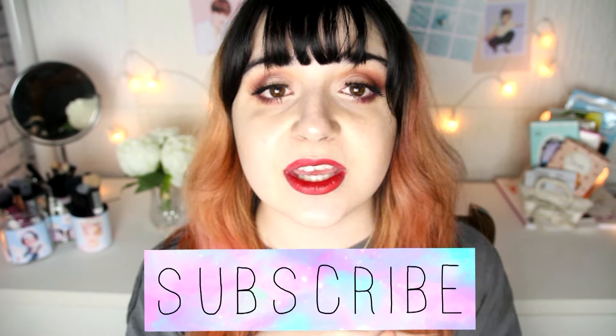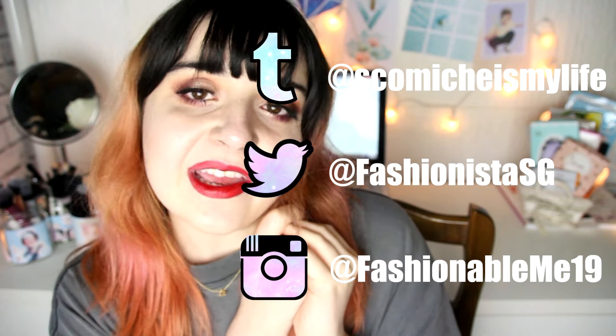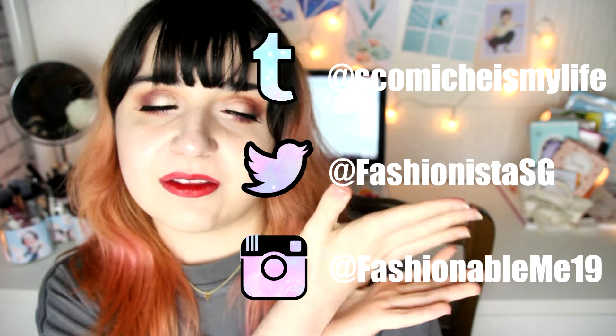Hey guys, welcome back to my channel! Today's video is going to be my nighttime skincare routine because I recently bought some Korean skincare products, tried them, and loved them. Before you go, if you haven't already, you can subscribe to my channel by clicking the button over here and join this family of queens. You can also follow me on Twitter, Instagram, and Tumblr.